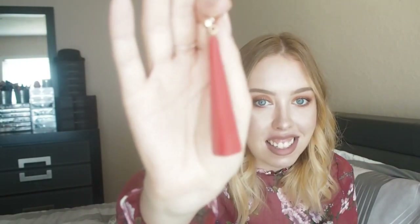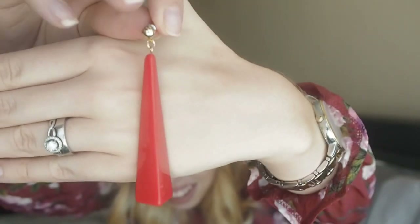In the sale they had these little earrings. I'm into statement earrings at the moment — they're very 80s, like plastic pyramids. But they're really cute on. I'm into red and stripes at the moment.